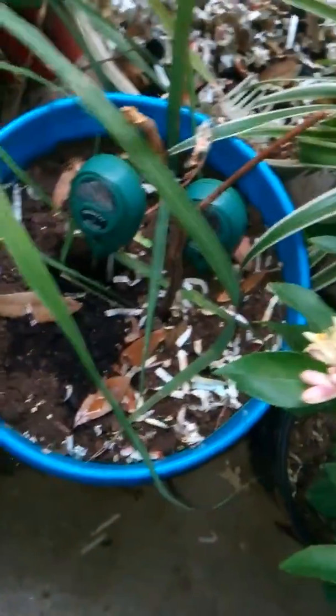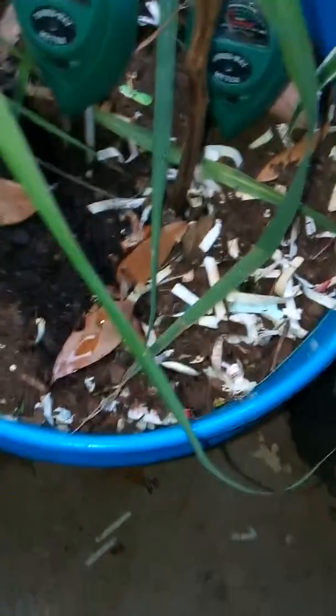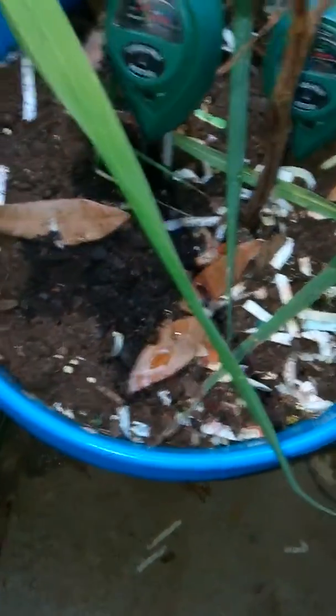This is supposed to be my blackberry right here. This little stuff — nothing has grown yet. Hoping it does.